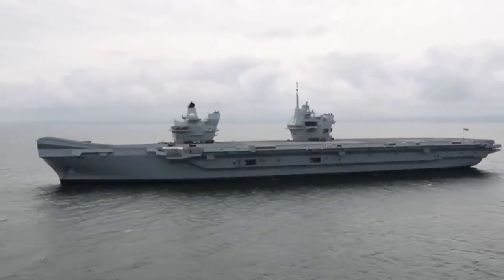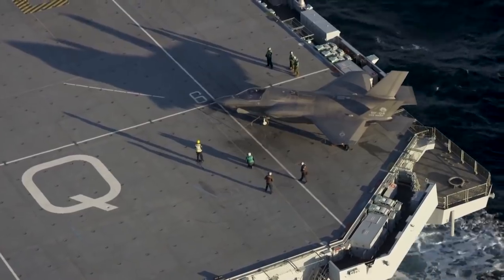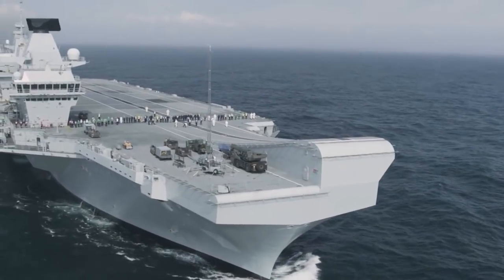The Queen Elizabeth is 920 feet long, 240 feet wide, and displaces over 70,000 tons of water. The ship can reach speeds of 25 knots and has enough fuel for 10,000 miles, or almost 300 days.